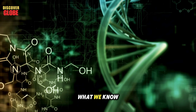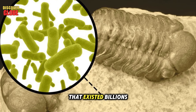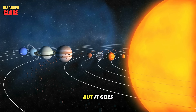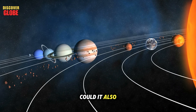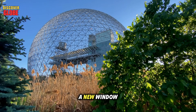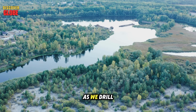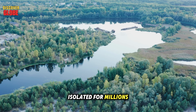This discovery could reshape what we know about life on Earth. These microbes might resemble the first forms of life that existed billions of years ago, long before oxygen or sunlight-based ecosystems. If life can survive deep beneath the Colorado River, could it also exist in similar underground environments on Mars or Jupiter's moon Europa? The finding opens a new window into Earth's hidden biosphere — a vast underground world that may hold as much life as the surface. It also raises new questions: as we drill for water or energy, could we be disturbing ecosystems isolated for millions of years?